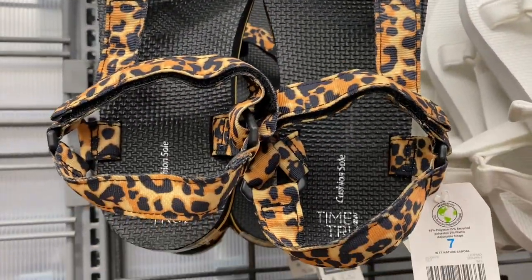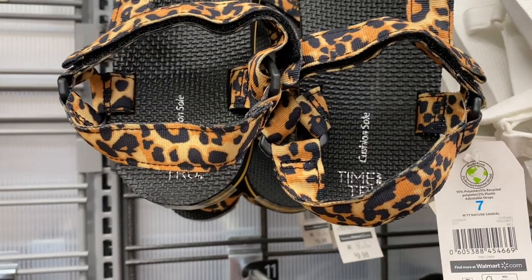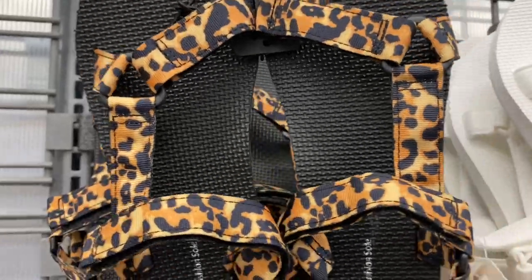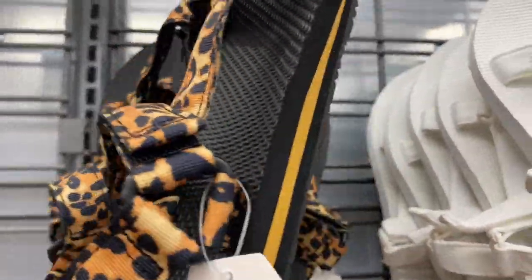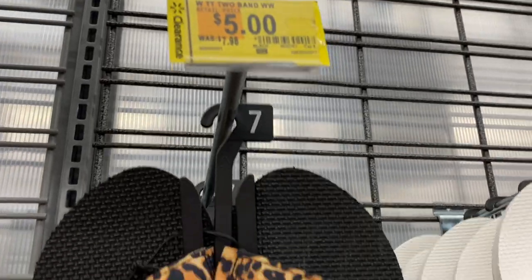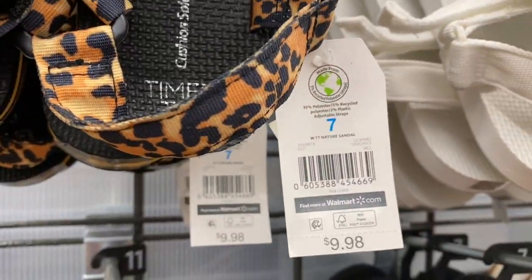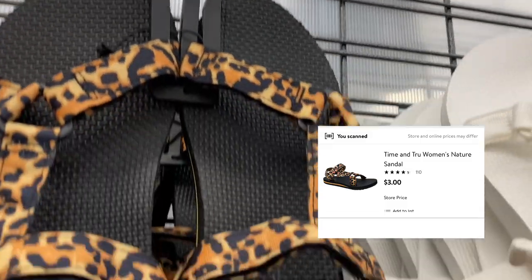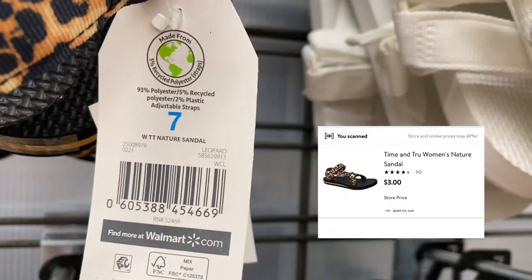My favorite shoes are finally going on sale! I got the black ones — they remind me of the Teva sandals. They were $10, marked for $5 last time I was here, and now they are ringing up for three dollars.